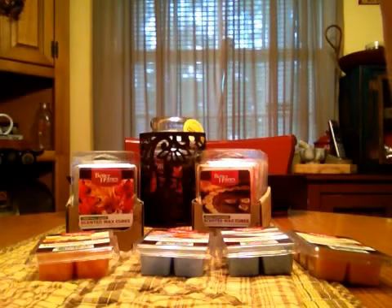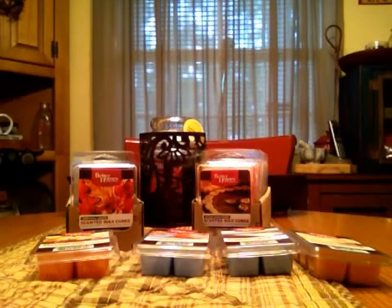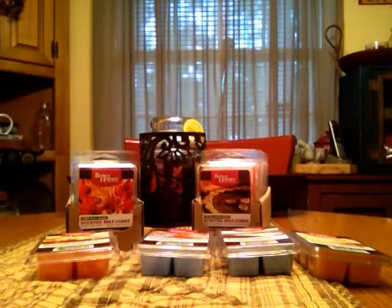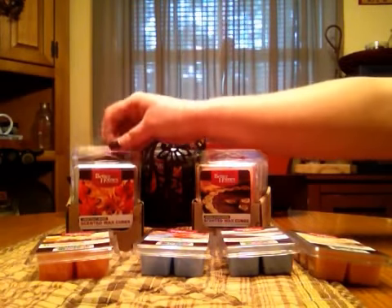I got Redwood Pomegranate in a candle, and I was happy to see it in a wax melt because I really enjoyed the candle. It's a nice tart pomegranate with a little bit of a wood note in the background. I got two of Brownie Pecan Pie — I'm not normally one for a fake chocolate smell, but you definitely get the saltiness from the pecan and a little bit of caramel. It smells really good, so I got two of those.